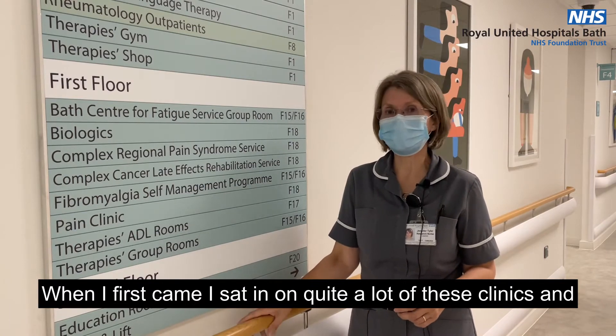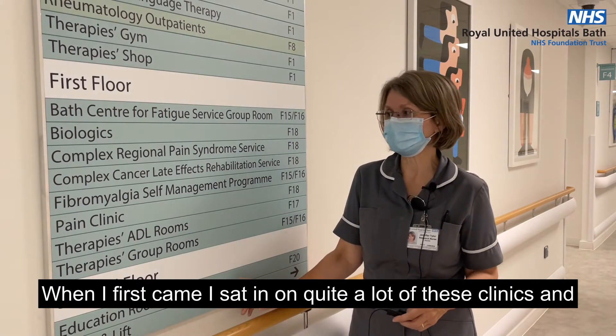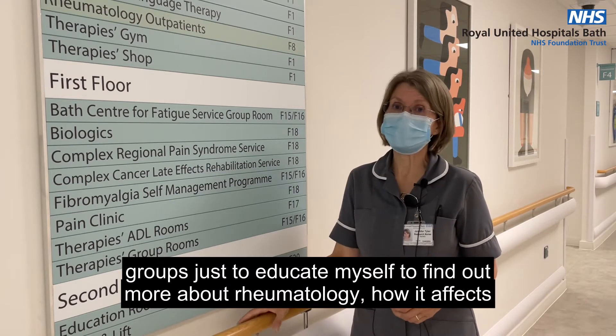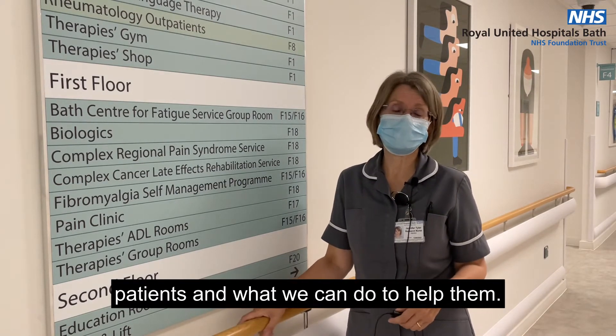When I first came, I sat in on quite a lot of these clinics and groups just to educate myself, to find out more about rheumatology, how it affects patients, and what we can do to help them.